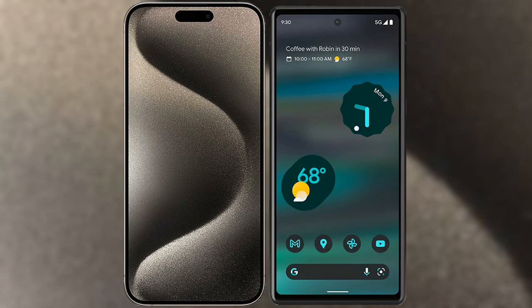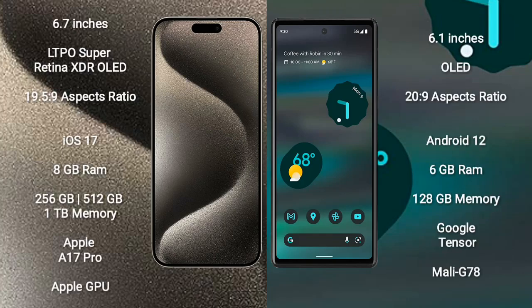I will compare the new iPhone 15 Pro Max with Google Pixel 6a. iPhone 15 Pro Max comes with a 6.7-inch LTPO Super Retina XDR OLED display with an aspect ratio of 19.5:9. Google Pixel 6a comes with a 6.1-inch OLED display with an aspect ratio of 20:9.